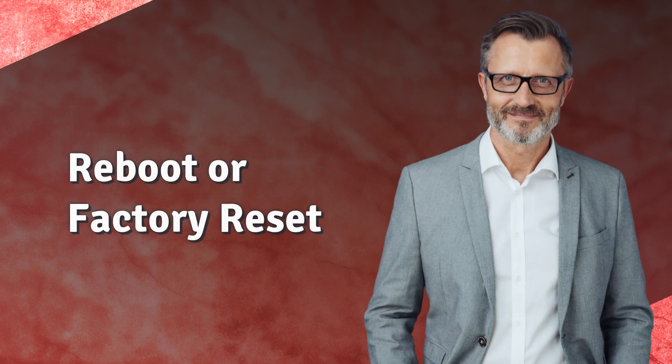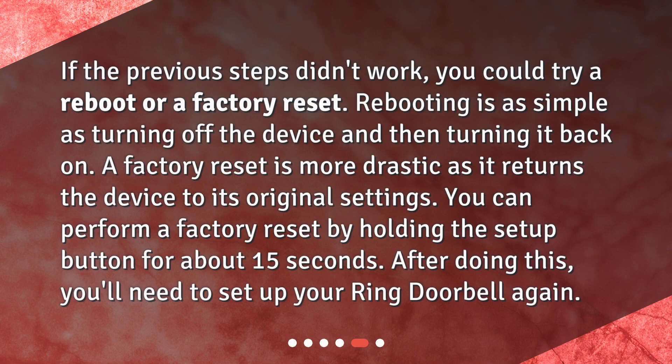Reboot or Factory Reset. If the previous steps didn't work, you could try a reboot or a factory reset. Rebooting is as simple as turning off the device and then turning it back on. A factory reset is more drastic as it returns the device to its original settings. You can perform a factory reset by holding the Setup button for about 15 seconds. After doing this, you'll need to set up your Ring Doorbell again.